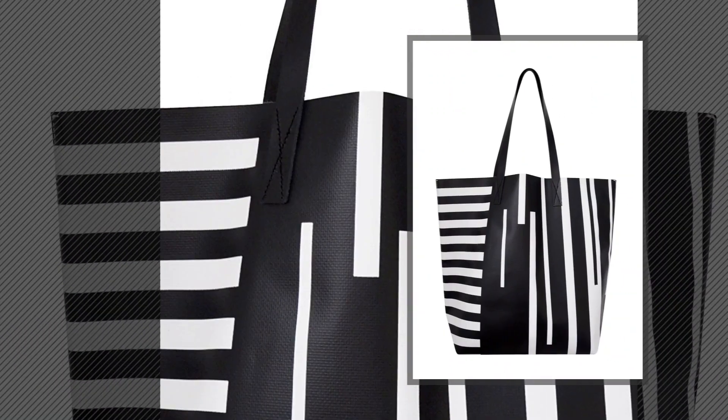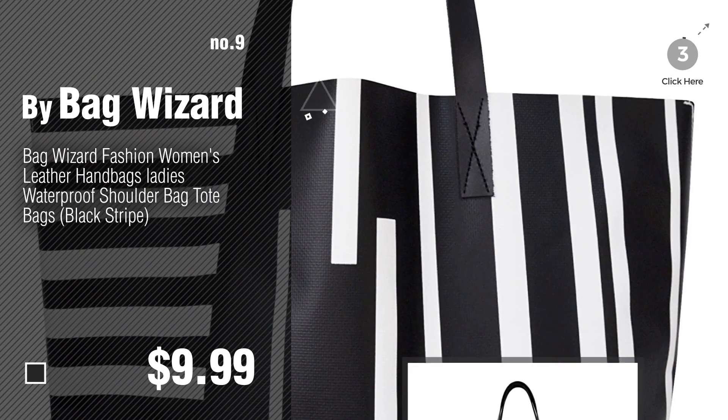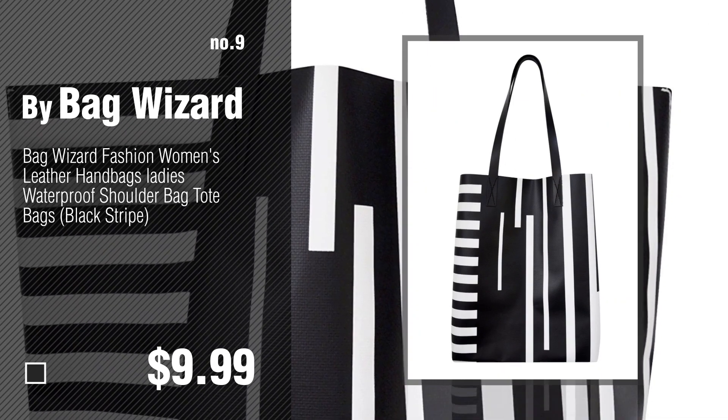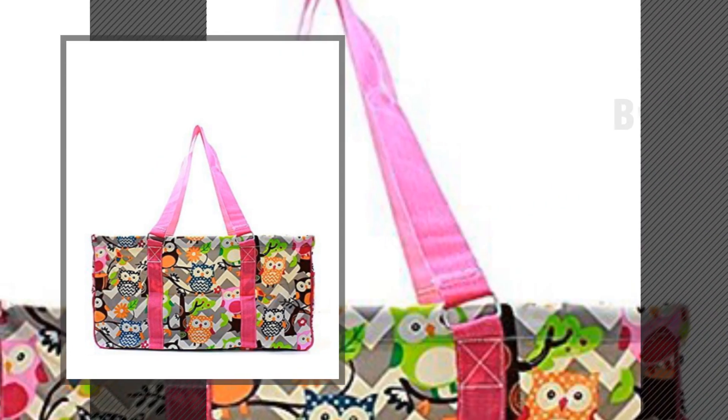Number nine by Bag Wizard. The top 10 handbag closet organizer winter 2018 were collected from the most trusted online retailers like Amazon and Best Buy. Number ten by N. Gil.